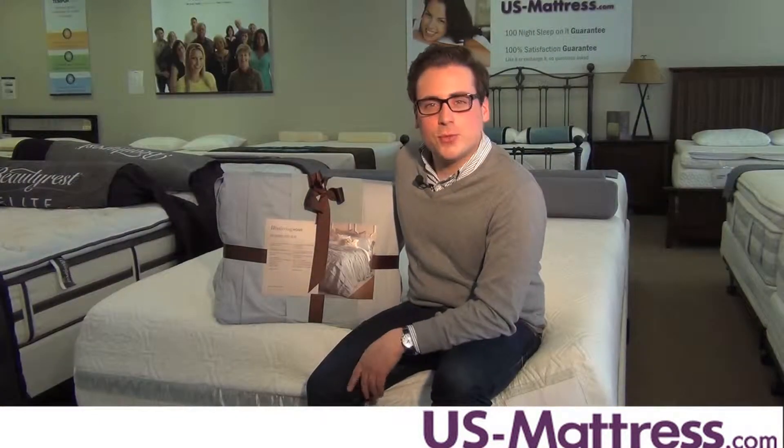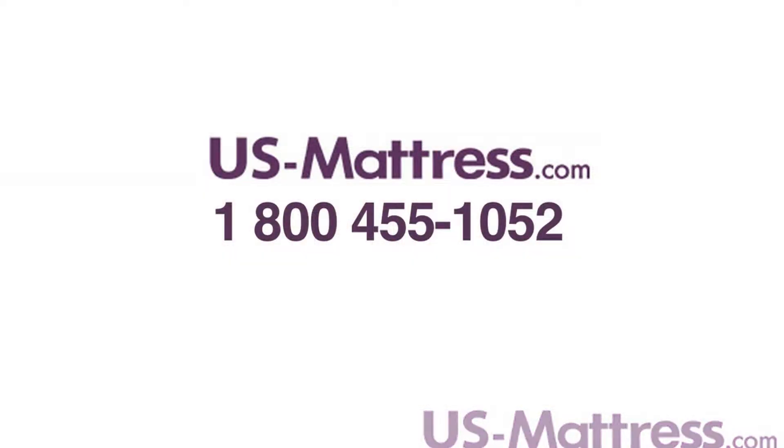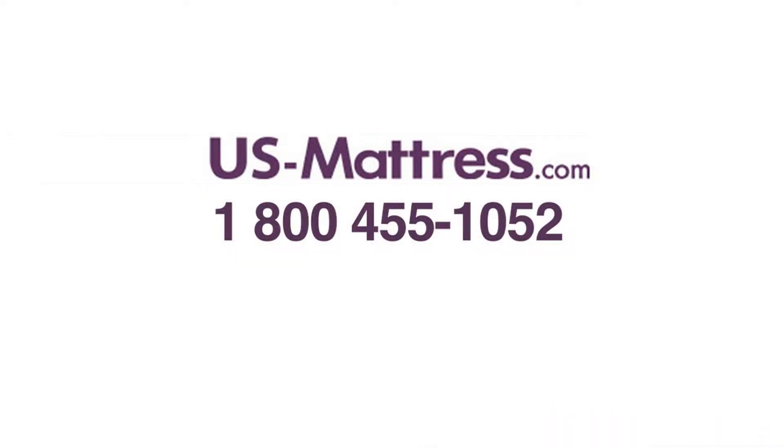So if you have a duvet at home, consider switching up your cover. I love it and you might too. If you have any questions, call 1-800-455-1052.